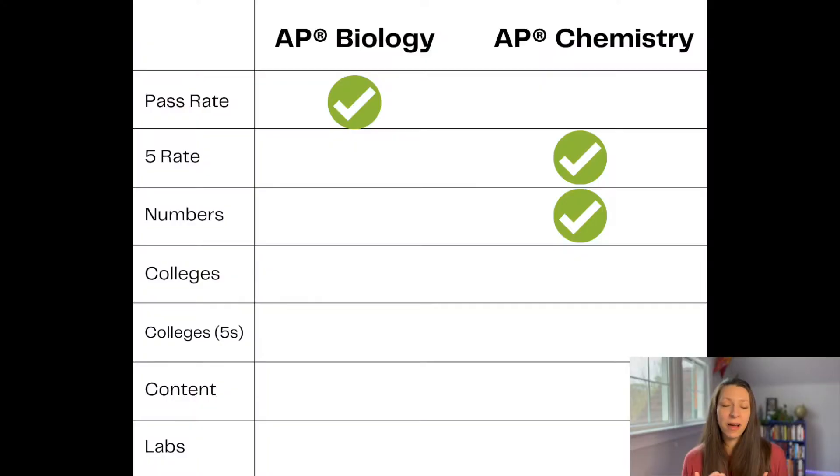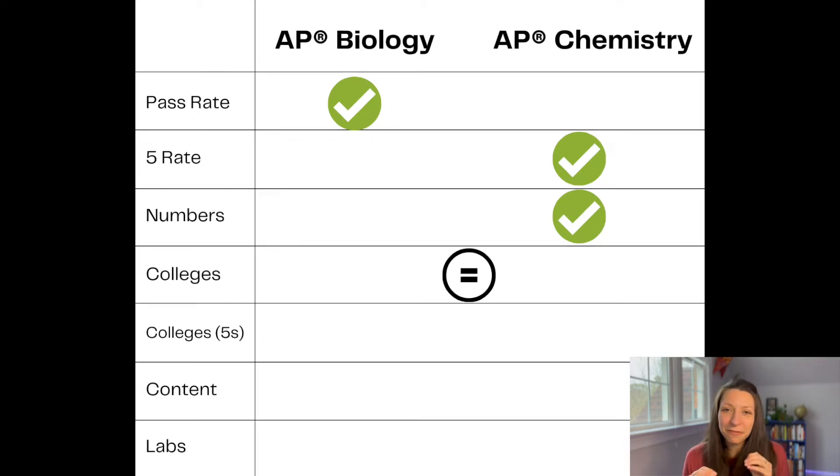Let's talk about college credit. A lot of students take AP courses for the college credit they can earn to skip certain classes, graduate early, or take more classes in college. AP Bio and AP Chem are almost neck and neck here, but AP Bio has slightly more colleges that will accept it for course credit. Last year, there were 2,068 colleges that accepted AP Biology exam credit, and for AP Chem last year, the number was 2,057. So it's very close.